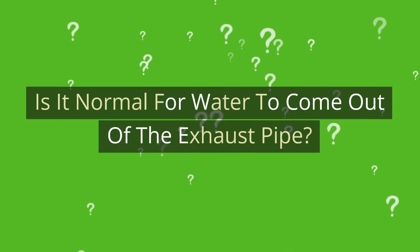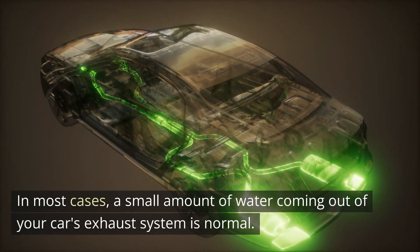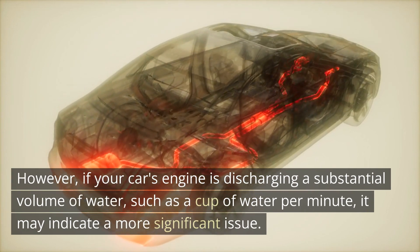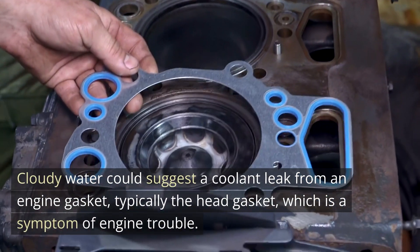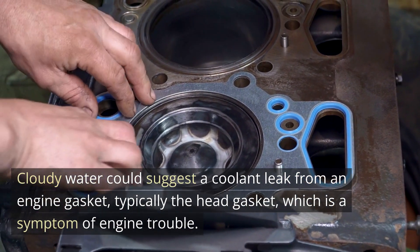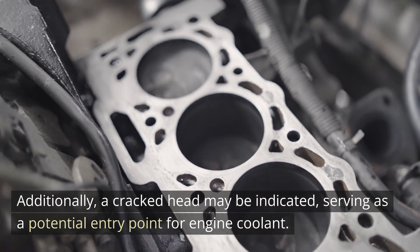Is it normal for water to come out of the exhaust pipe? In most cases, a small amount of water coming out of your car's exhaust system is normal. However, if your car's engine is discharging a substantial volume of water, such as a cup of water per minute, it may indicate a more significant issue. Cloudy water could suggest a coolant leak from an engine gasket, typically the head gasket, which is a symptom of engine trouble. Additionally, a cracked head may be indicated, serving as a potential entry point for engine coolant.